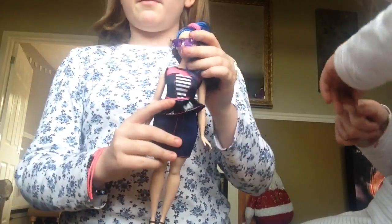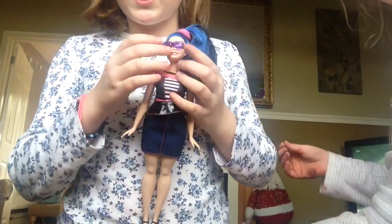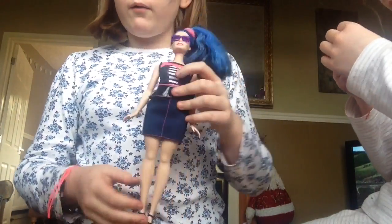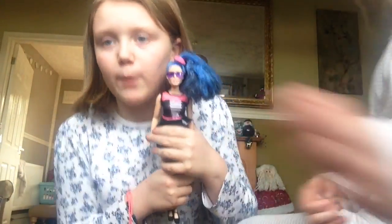Sorry guys. I got this one — it's one of the Barbie Fashionistas. She comes with shades. She's a big chubs, yeah, but I really love her. I put her hair in a high pony. She's possibly my favorite Barbie ever.